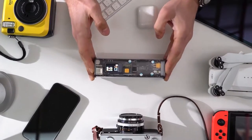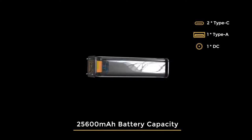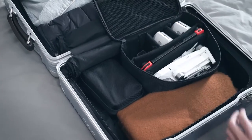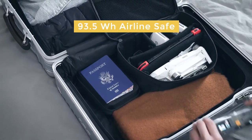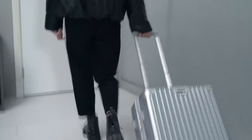Equipped with a 25,600 mAh battery capacity, STORM 2 powers all your devices with fast charge efficiency. For air travel, STORM 2's large battery capacity is still under the safe, allowable limit. No more problems at security checkpoints.